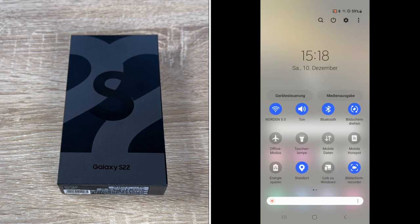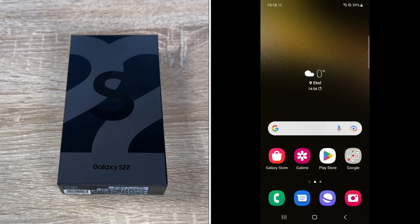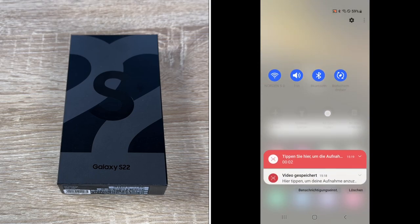We have Google Duo live sharing for virtual watch parties. We bring the crew together with Google Duo — for example, we can watch movies together and stream high quality videos just like in real life. And we have a 4 nanometer processor — this is the fastest chip yet.